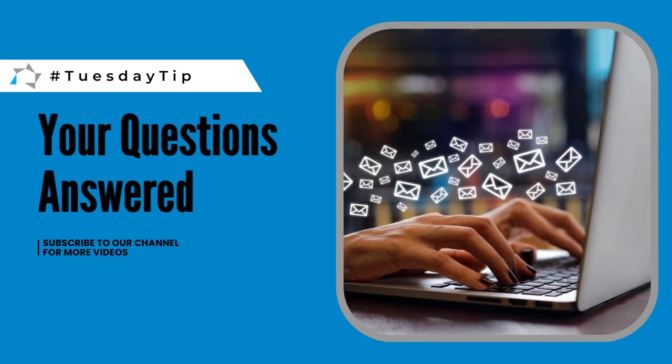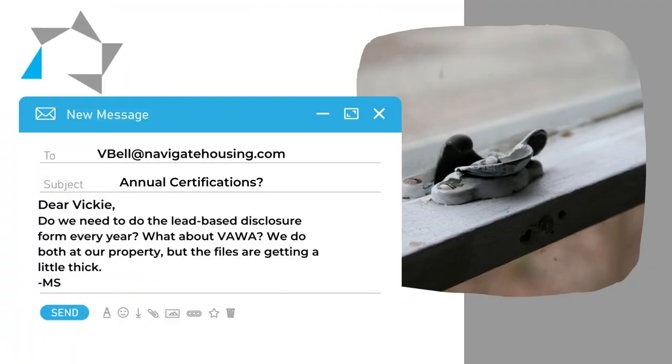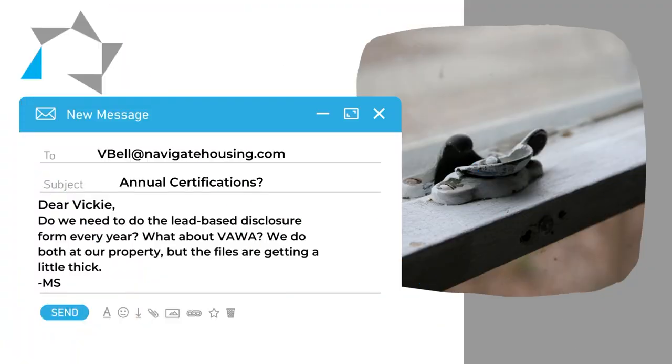For the annual recertification, do we need to do the lead-based paint disclosure form every year, and the same question for the VAWA? We do both at our property, but the files are getting a little thick.